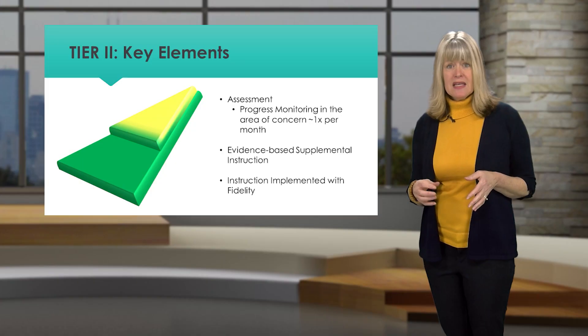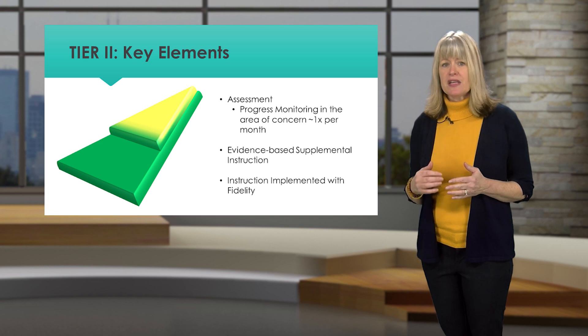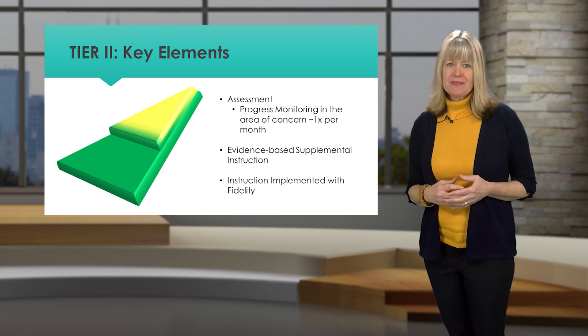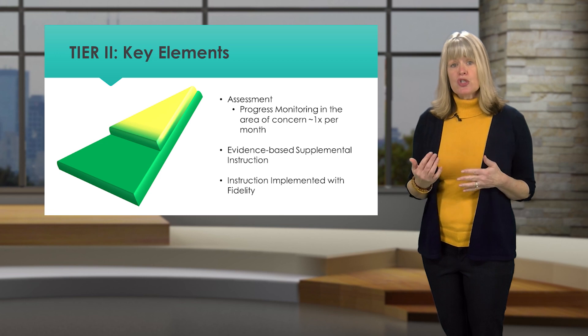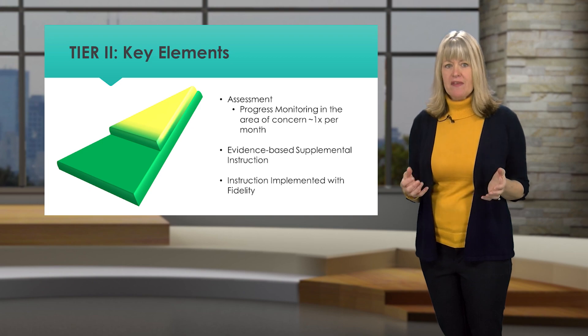Tier 2 supports involve problem-solving around common areas of need. For example, if you have a number of first and second grade students struggling with decoding skills, or a group of middle school students with social skills needs, effective interventions can be designed to support these areas. Tier 2 supports are evidence-based, targeted to the area of need, and implemented with fidelity. It's important to know your student and staff population well in order to select strategies and supports likely to be effective.